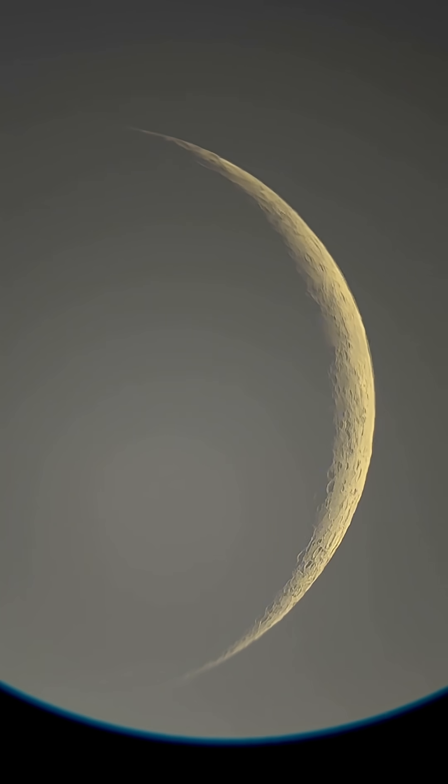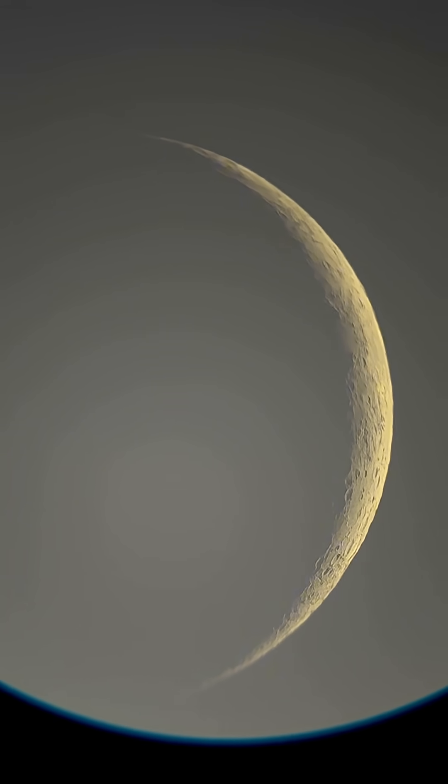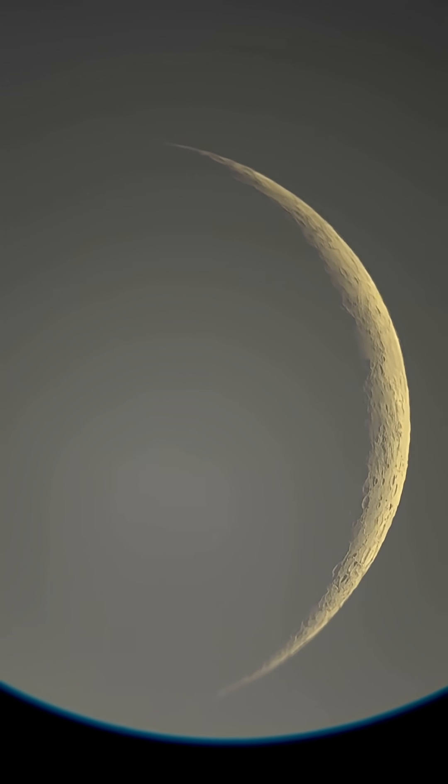Get the chance — get out and see it and take a picture. Put it in the comments. I do space and live astronomy. I go live with this stuff too, so if you're interested in this sort of thing, be sure to give me a follow.